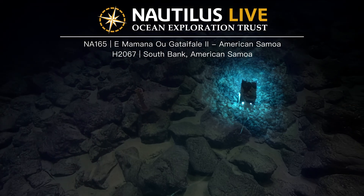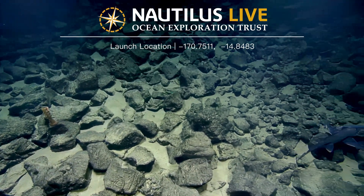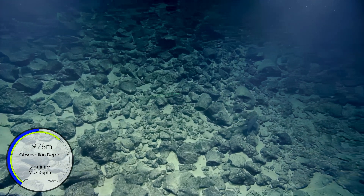Oh, that's a chimera. Let's look at the fish. Yes, it is a chimera. Whoa! I haven't seen one before in this expedition. That's awesome.